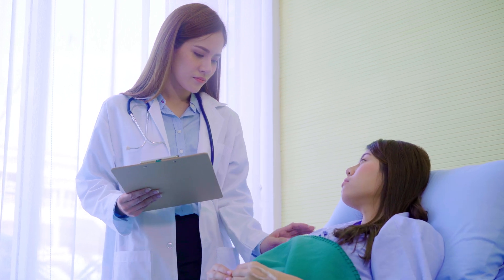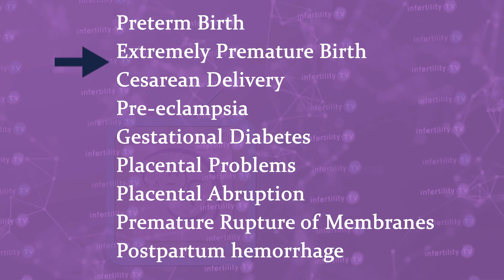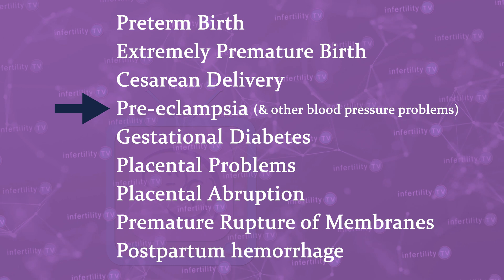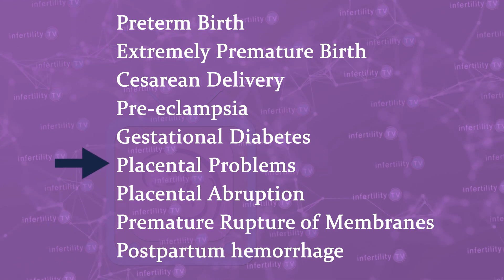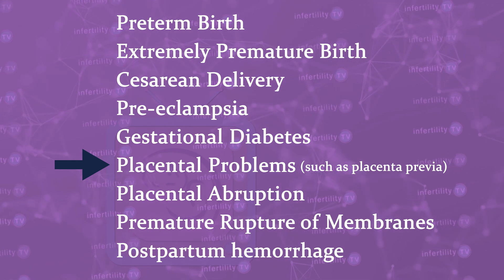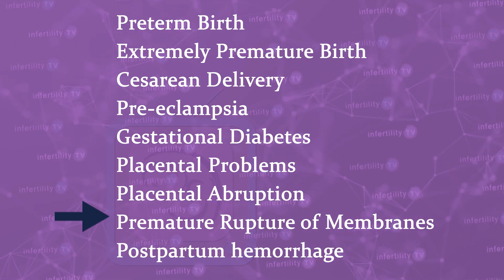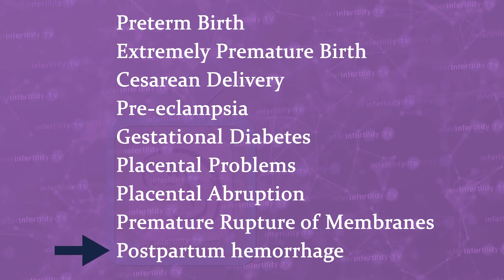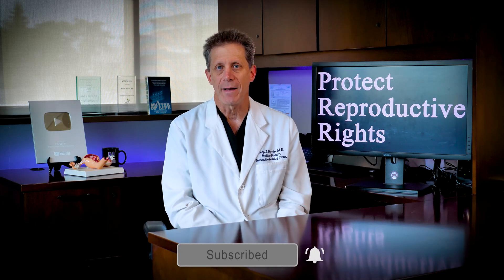They looked at several different types of complications that occurred during pregnancy. This included preterm birth, extremely preterm birth, cesarean delivery, preeclampsia and other blood pressure problems, gestational diabetes, a variety of placental problems such as placenta previa, placental abruption, premature rupture of membranes, and postpartum hemorrhage. In this meta-analysis, performing a trophoblast biopsy did not increase the risk for any of these complications.